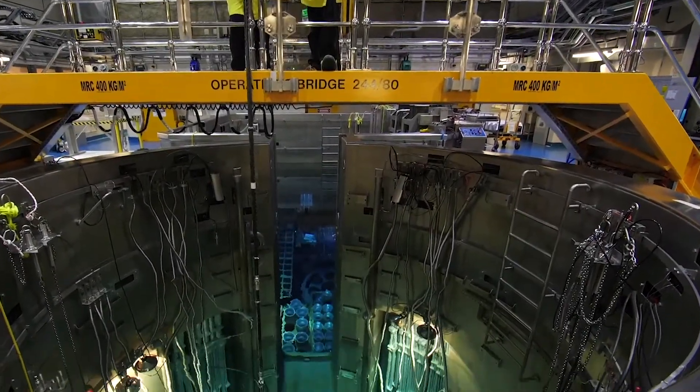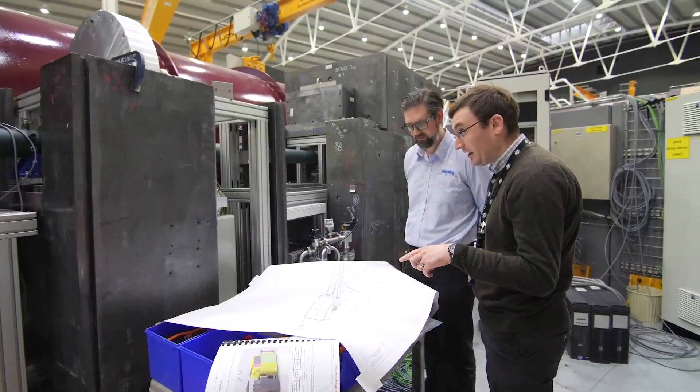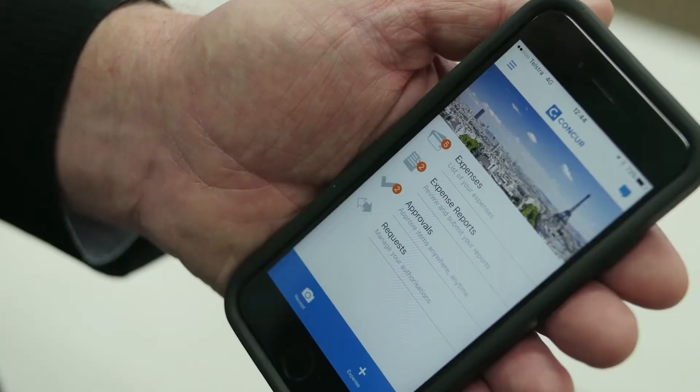Prior to Concur we didn't have as much visibility on spend management. We had lots of problems with getting receipts attached and linked back to expenses, and it gave us audit and compliance control issues. We chose Concur to have a seamless end-to-end process from our travel request and cash advance, linking through to expense, Concur audit, and end-to-end compliance control.